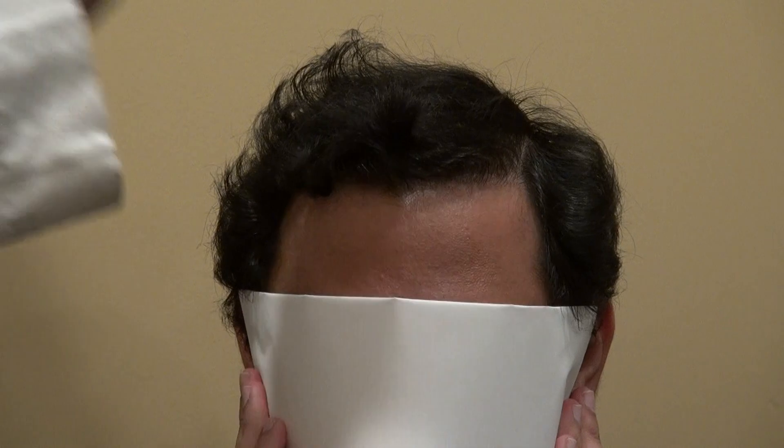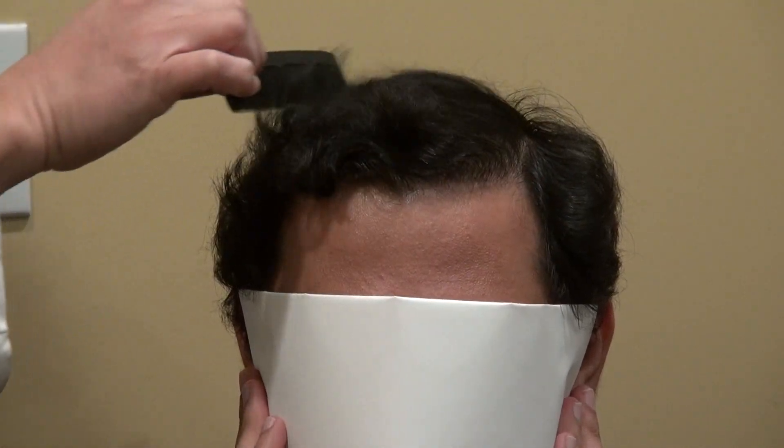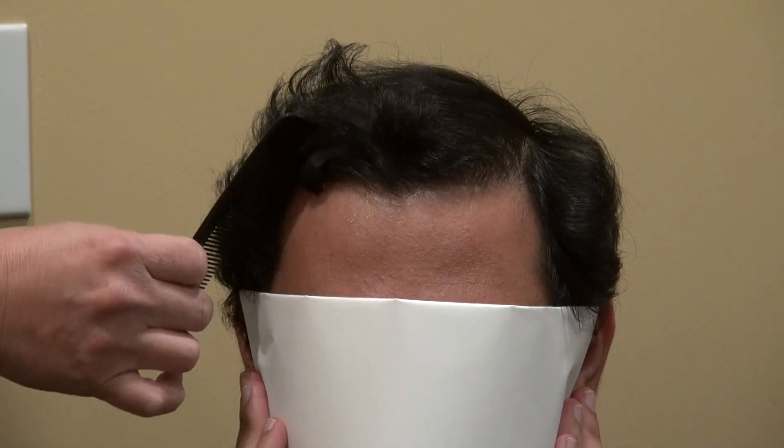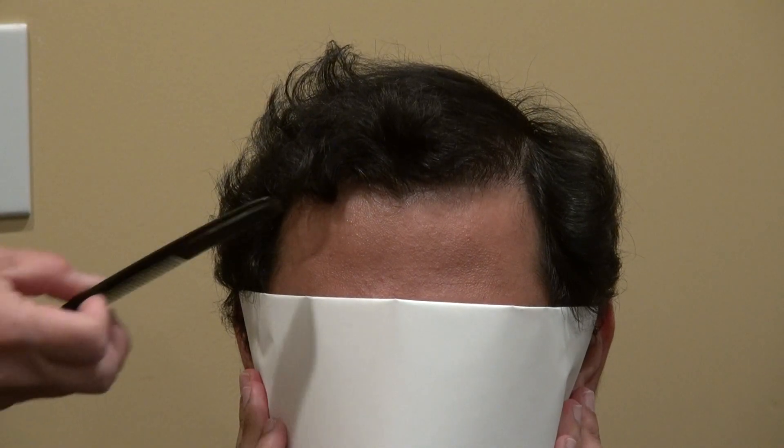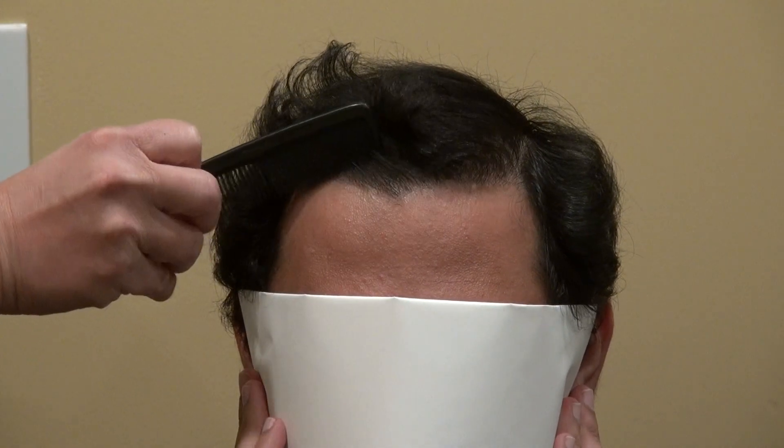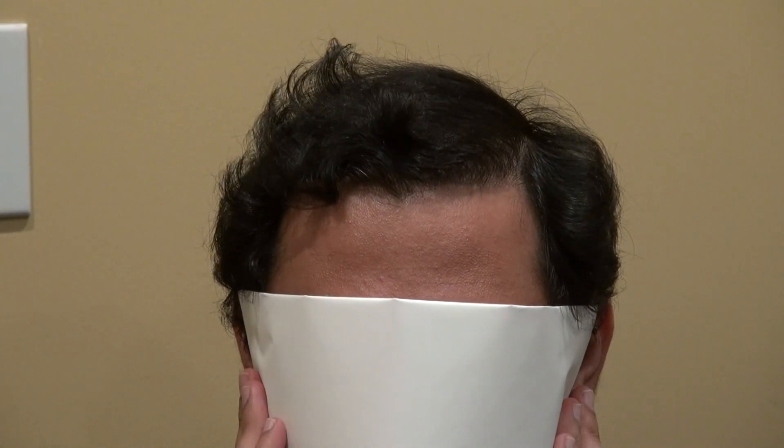The idea is hair transplant could work very well, it could be very natural, it could be very dense. And this is the Art of Hair Transplant Restoration Surgery Result. This one-year post-op result is brought to you by Dr. Diep. Thank you.